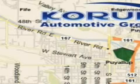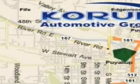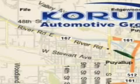Come visit the Coram Corner, or email our internet staff at iteam at Coram.com.